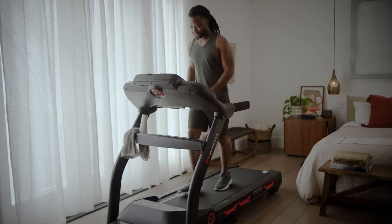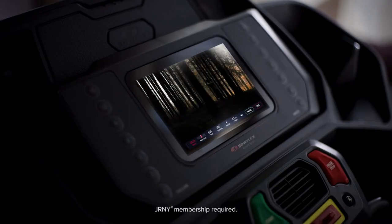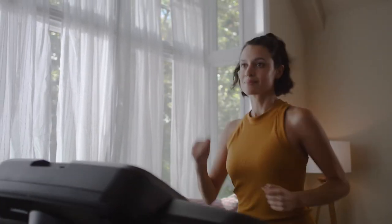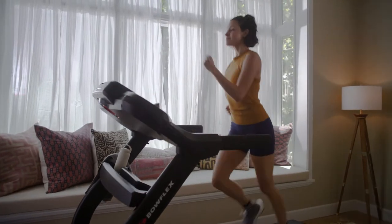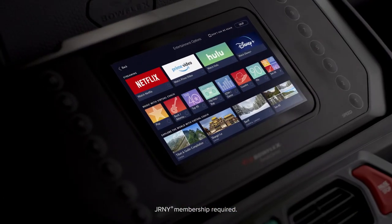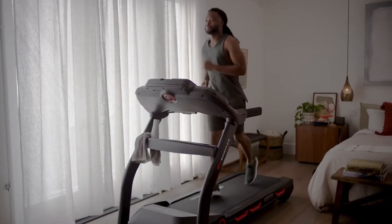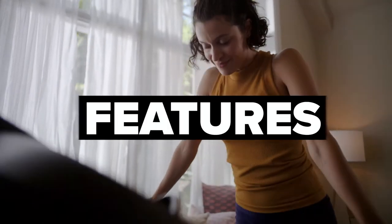If you can't decide between workouts and entertainment, you don't have to now. You can do both — a Journey membership allows you to binge shows and more on the HD touchscreen while crushing your daily running challenge. The Journey experience layers personalized adaptive workouts alongside your existing Netflix, Hulu, Amazon Prime Video, and Disney Plus accounts. You supply the streaming subscription; we provide the magic.